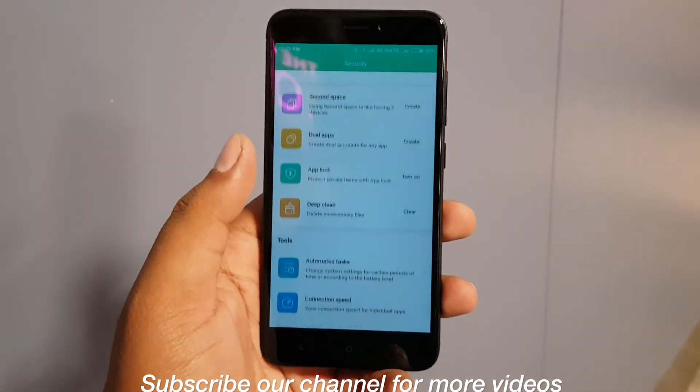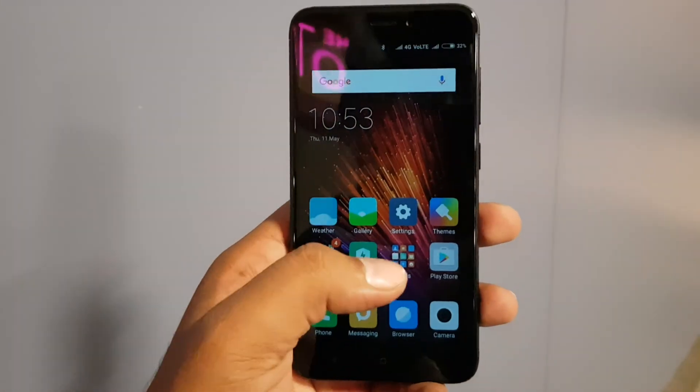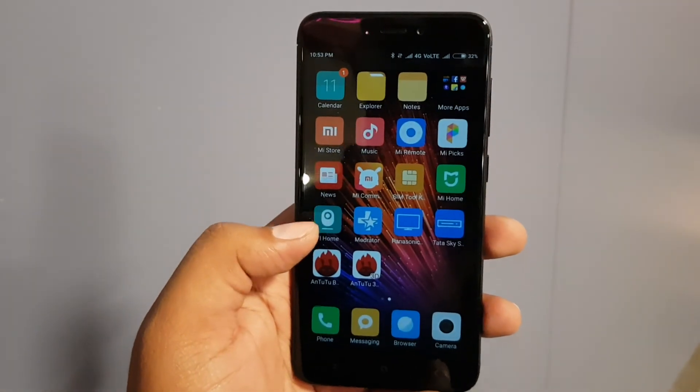Anyway, this is all about the Xiaomi Redmi 4. This is AtTheRate signing off. Please like the video, share the video, and don't forget to hit the subscribe button below.